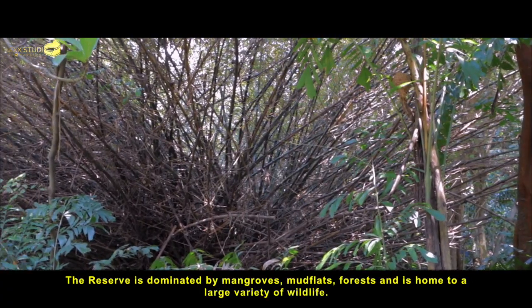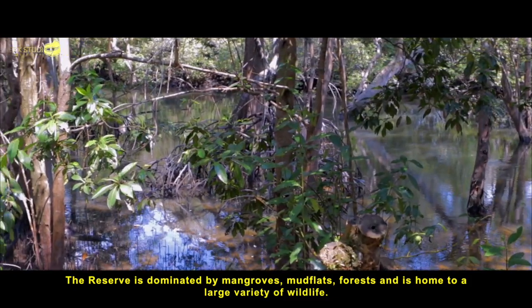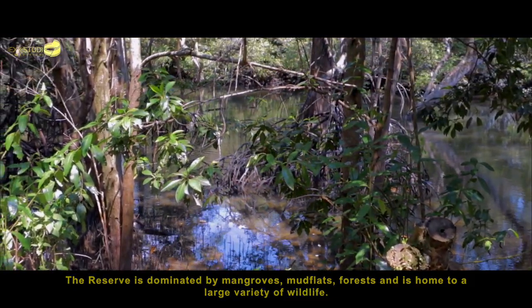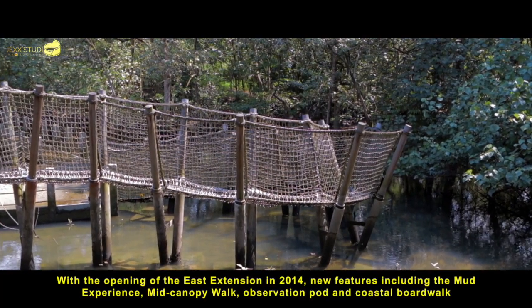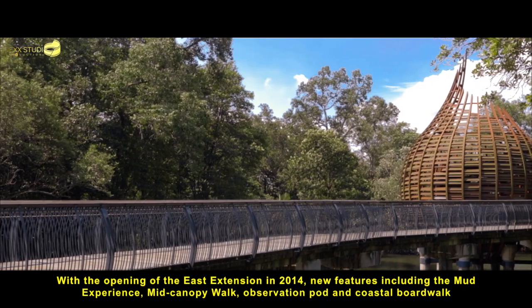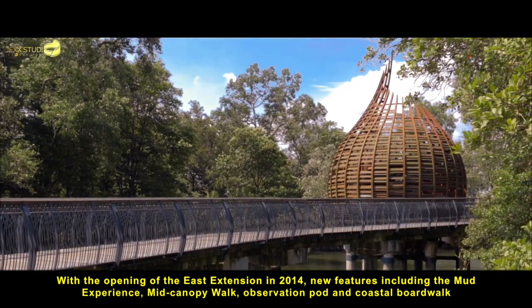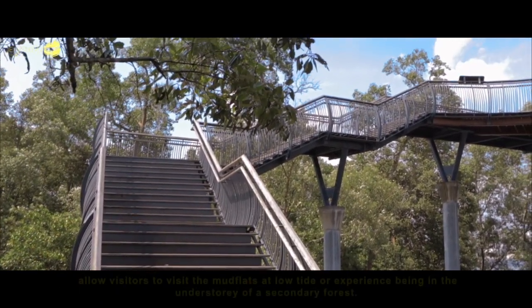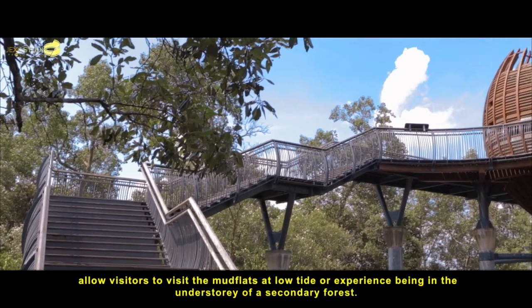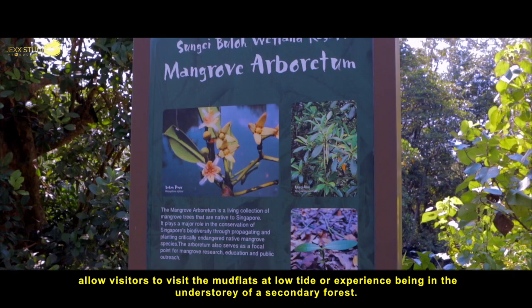The reserve is dominated by mangroves, mud flats, and forests, and is home to a large variety of wildlife. With the opening of the East Extension in 2014, new features including the Mud Experience, Mid Canopy Walk, Observation Port and Coastal Boardwalk allow visitors to visit the mud flats at low tide or experience being in the understory of a secondary forest.